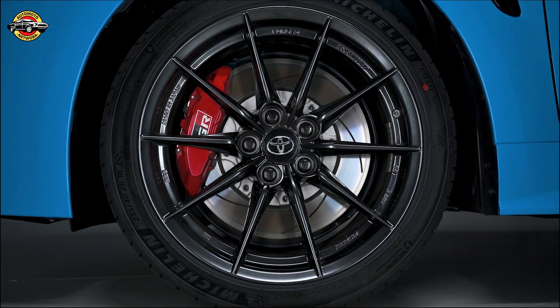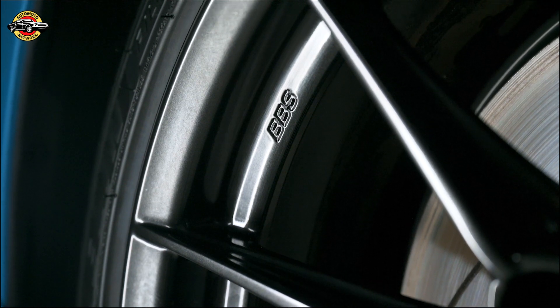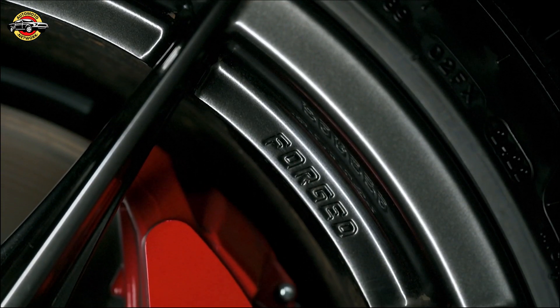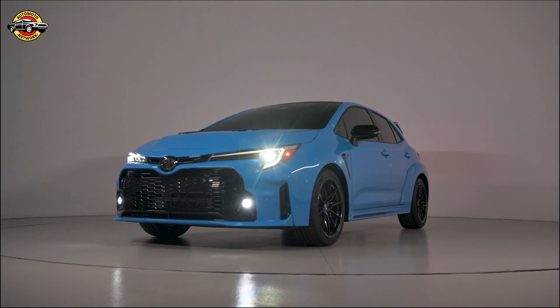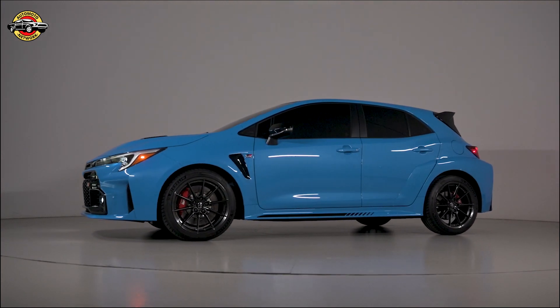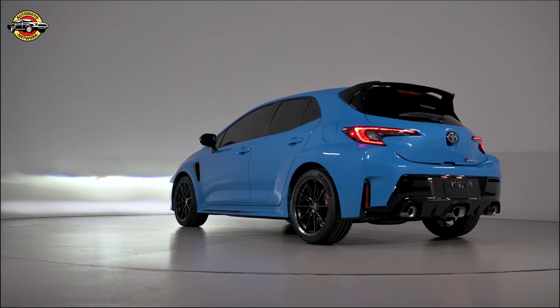As we move along the side, you'll notice the black side rocker graphics, elegantly extending up to the stamped GR4 logo. These add an extra touch of style to the Circuit Edition. The GR Corolla Circuit Edition retains its distinctive features, including the vented bulge hood, GR Sport Mesh gloss black front grille with functional brake ducts, and angular LED headlights. These elements give the car a bold and aggressive presence.